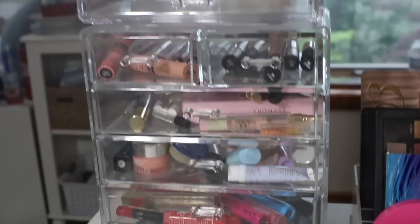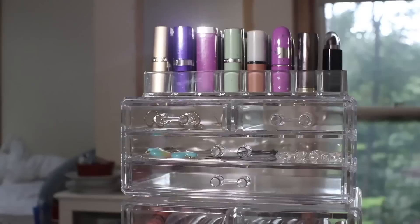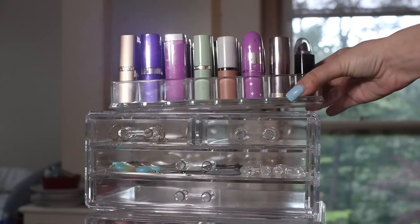So I have this six-drawer organizer, and then on top of that I have a four-drawer one. I just have those stacked on top of each other. I bought them both from Amazon. Up top right here I have this little lipstick organizer, which I also got from Amazon.